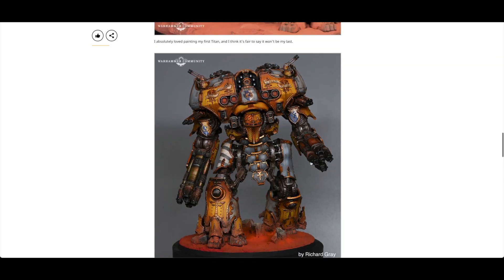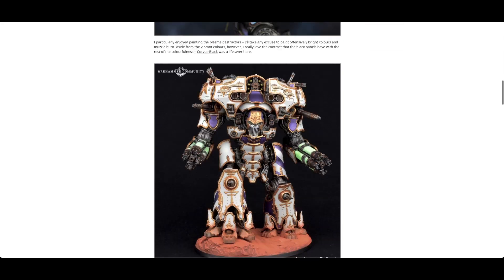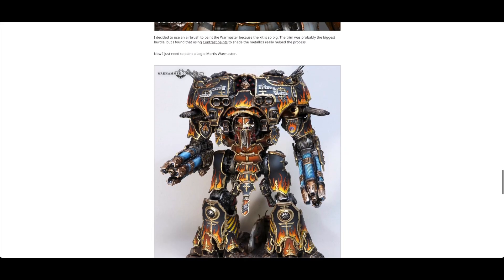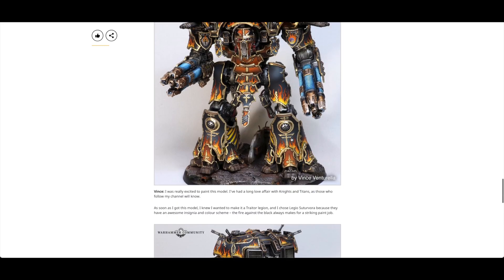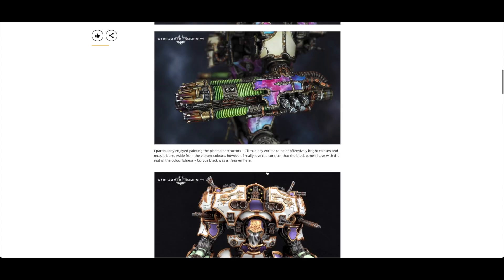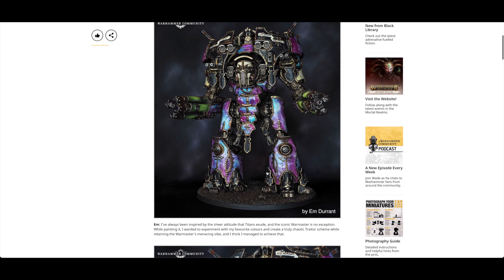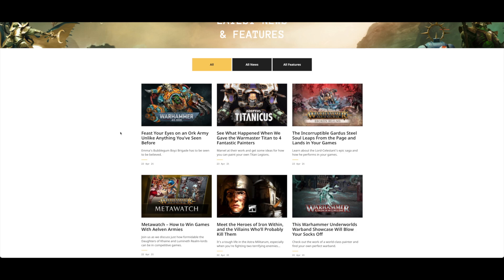Looking at weapon loadouts: one has a melter and one turbo laser, another has two turbo lasers - I think that's the general consensus. Have any of them magnetized the mortars? One has two mortars at the front and two anti-air, another has four anti-air. The anti-air seems to be winning. Let us know in the comments what you've kitted yours out with, or if you've magnetized it, what you prefer for the carapace weapons.